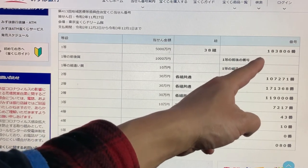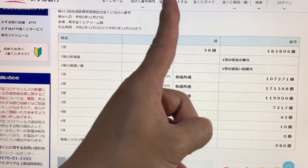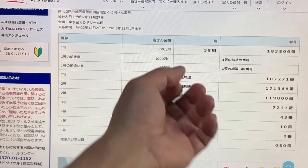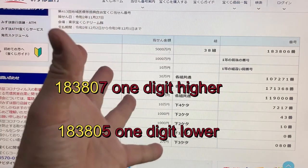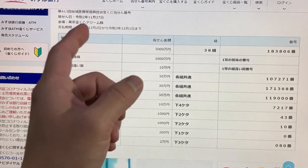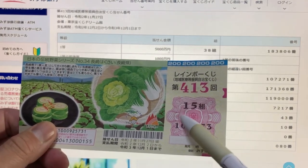For the second first prize, the first five numbers must be 18380, but your last number can be either one higher or one lower — so 183807 or 183805 — and you must have grouping 38. Looking at my ticket, I automatically lost: I have grouping 15 and my numbers are completely different.